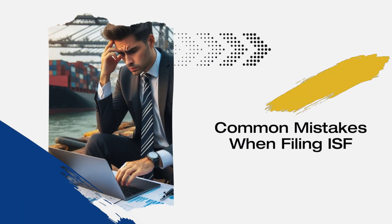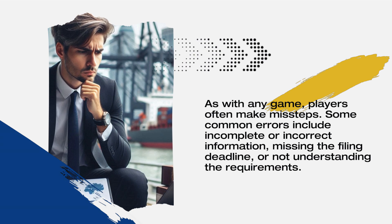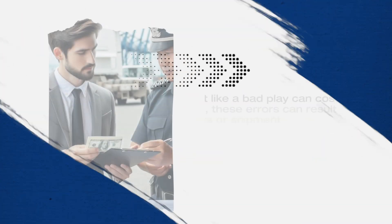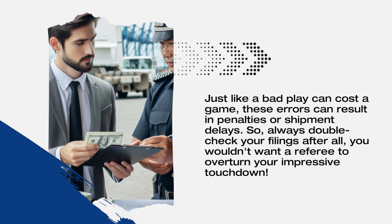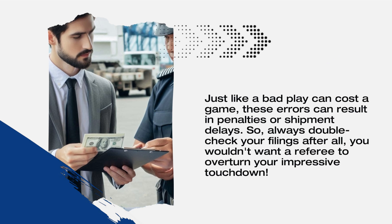As with any game, players often make missteps. Some common errors include incomplete or incorrect information, missing the filing deadline, or not understanding the requirements. Just like a bad play can cost a game, these errors can result in penalties or shipment delays. So always double-check your filings — after all, you wouldn't want a referee to overturn your impressive touchdown.